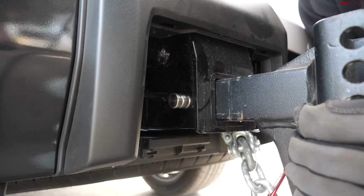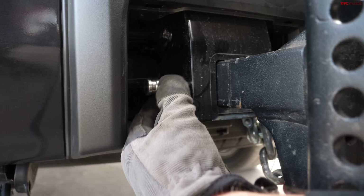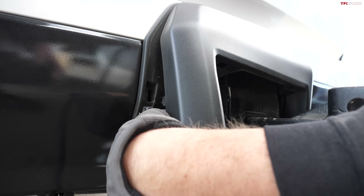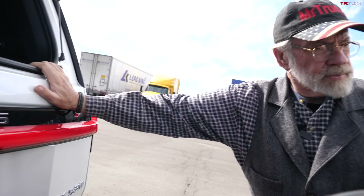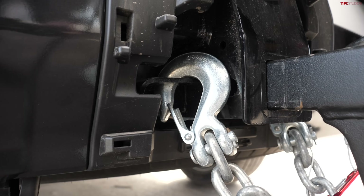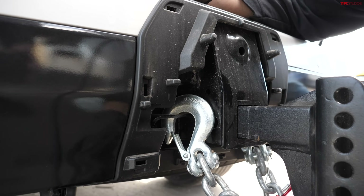Another issue: when you remove the hitch pin, it hits the side of the cover and won't come out. The solution is to unclip and remove the cover entirely, which then gives you better access. You might just leave that cover off when you're pulling a trailer — though it doesn't look as good without it.